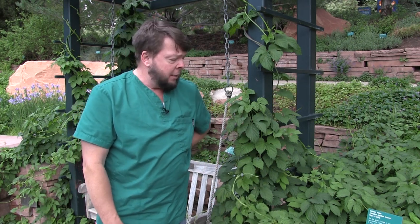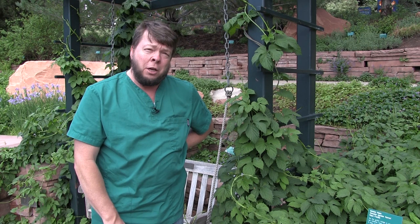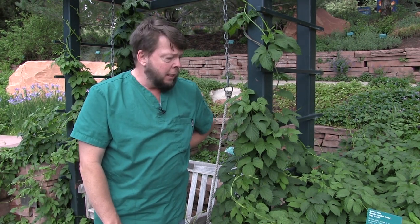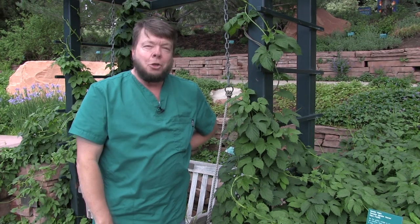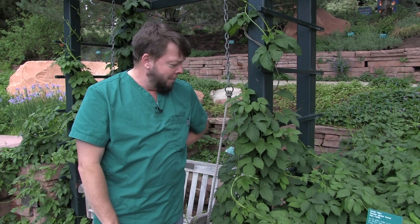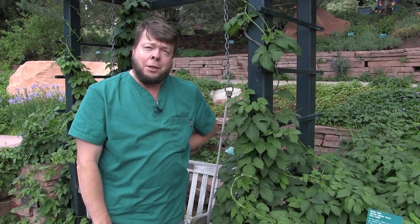Hops is really a good medicine. Those strobiles are the thing you want. Humulus lupulus is the species name, and really a great plant, really an attractive ornamental. Plant some of that in your yard — I think you'll like it.